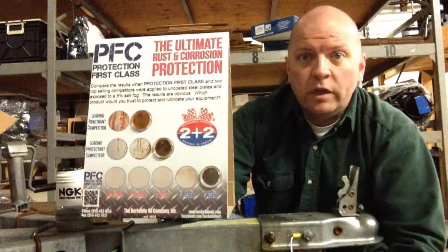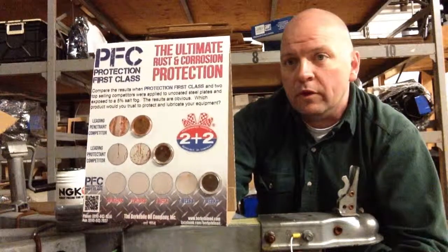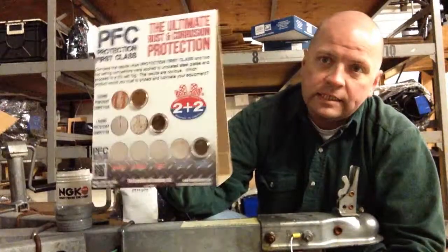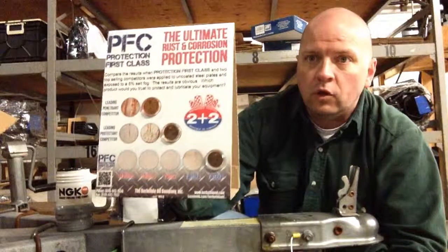These guys — we know them personally. They're from our area. We know who works there, we know the people that own the place, we know the sales reps. These are good, honest guys. This really speaks volumes about the quality of this product.